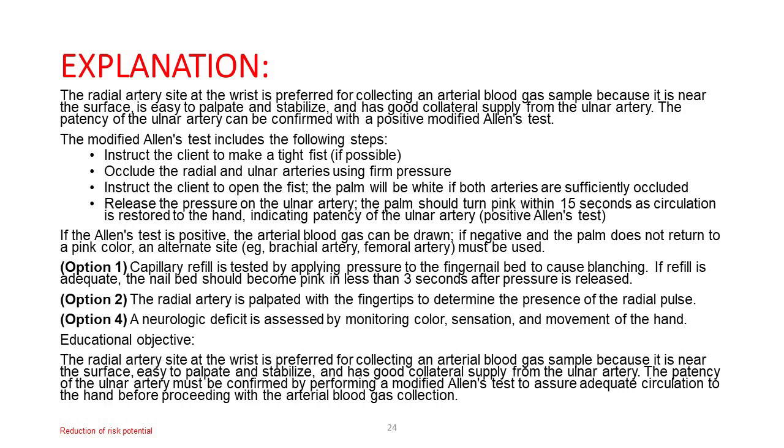Option 1: Capillary refill is tested by applying pressure to the fingernail bed — if adequate, the nail bed turns pink within 3 seconds. Option 2: The radial artery is palpated with the fingertips to determine the presence of the radial pulse. Option 4: A neurologic deficit is assessed by monitoring color, sensation, and movement of the hand. Educational objective: The patency of the ulnar artery must be confirmed by performing a modified Allen's test to assure adequate circulation to the hand before proceeding with arterial blood gas collection.